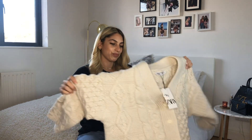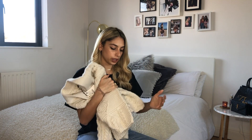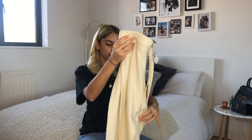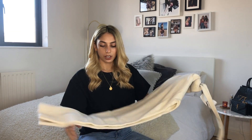I also picked up these knitted joggers. They only had medium left in this color, so I need to see if they fit. Hopefully they do, because I'd wear them with the cardigan and chunky black boots — I think they'd look quite cool. They're also just nice to lounge around in at home or for working from home; they're super cozy and warm.